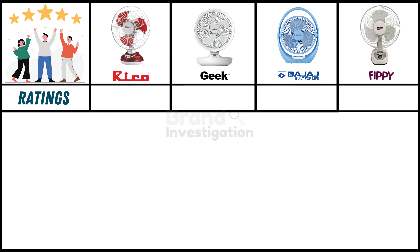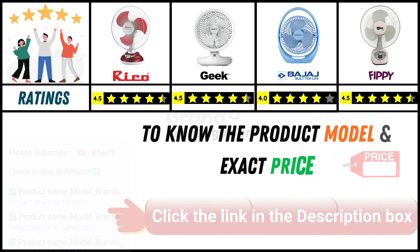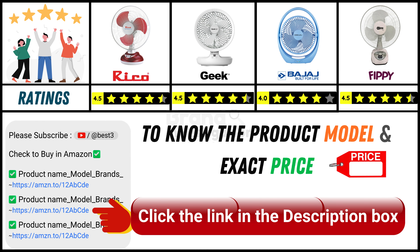Looking at ratings from online customers: Ricoh rechargeable table fan holds a strong 4.5-star rating, Geek rechargeable table fan holds a strong 4.5-star rating, Bajaj rechargeable table fan has a good 4-star rating, and FIPI rechargeable table fan holds a strong 4.5-star rating. Since online product prices can change daily, you can find the exact model and price in the description below by clicking on the provided link.